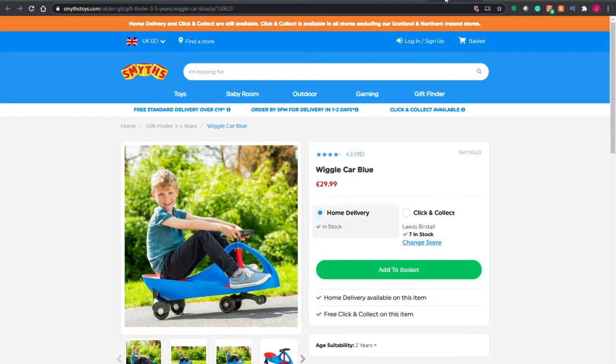Now these wiggle cars are great fun. A child sits in them — or an adult, to be honest. You're going to give it a go yourself if you get one. You sort of turn the steering wheel to move along. I know the weight limits always say no adults, but I don't know any parent that's bought one of these and not had a go. They're great fun to have.